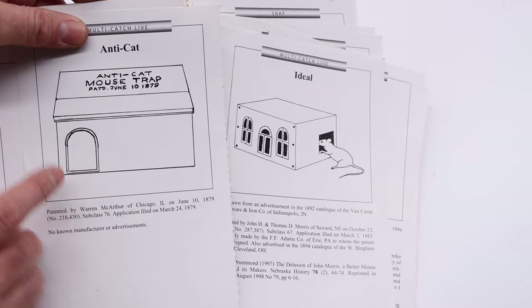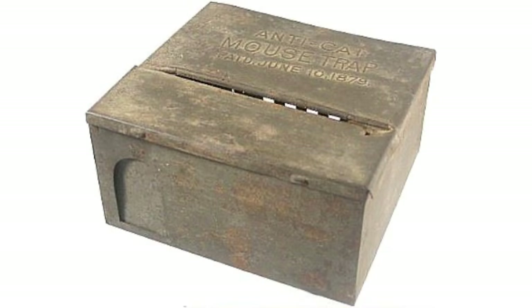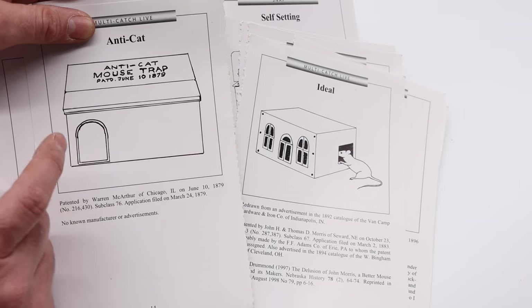The next trap is called the Anti-Cat. I don't have one and I've never had a chance to buy one, though I've seen them and other collectors have them. Hopefully one day I can get an Anti-Cat, but I know it's going to cost well over $1,000, maybe several thousand.